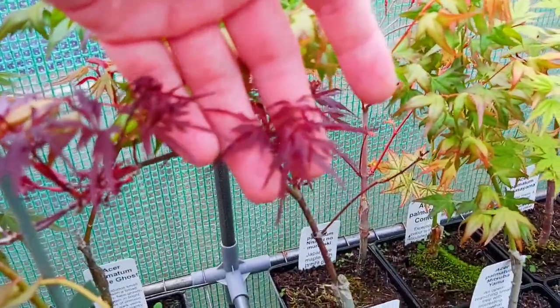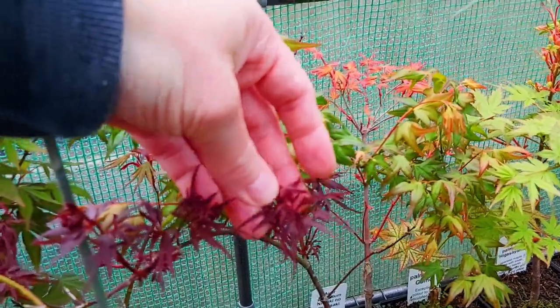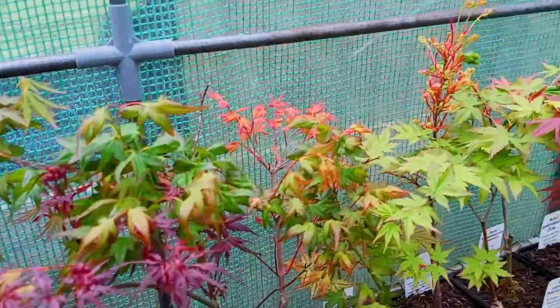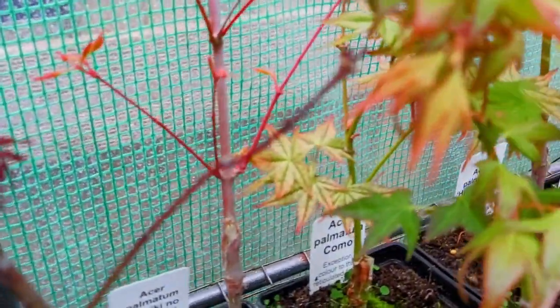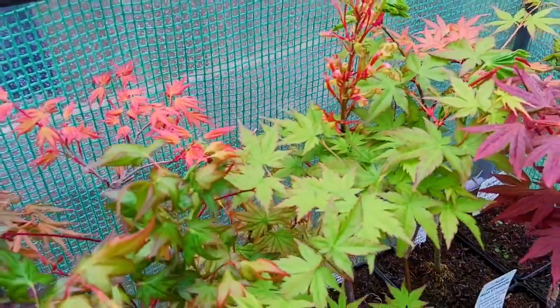Here just opening up now is Peve Stanley — there's a lovely deep dark colour. Then we have some of these reticulated types here. This is Como. We'll be doing some cultivar highlights on Como and some of the other reticulated types.